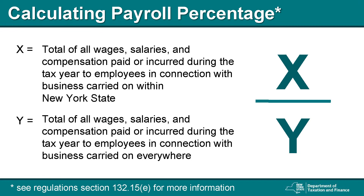The payroll percentage is computed by calculating the total of all wages, salaries, and compensation paid or incurred during the tax year to employees in connection with business carried on within New York State divided by compensation in connection with business carried on everywhere. See Regulations Section 132.15E for more information.